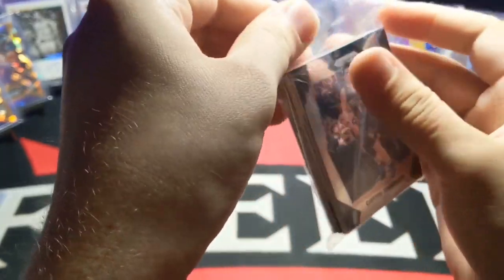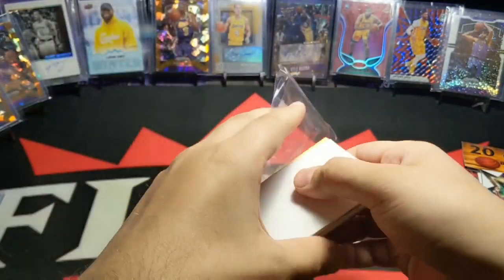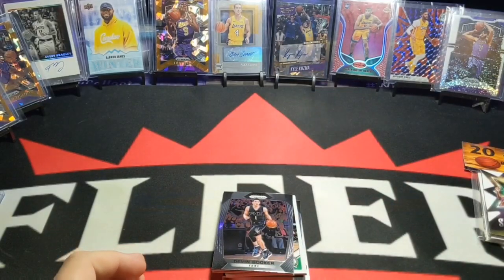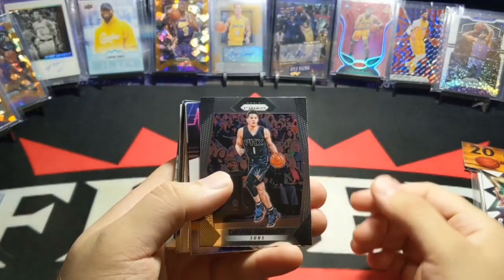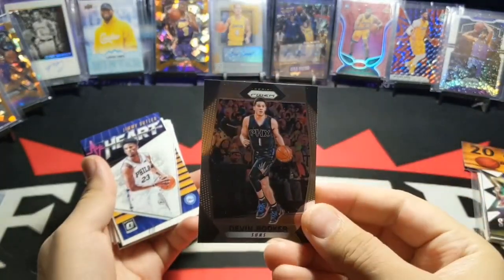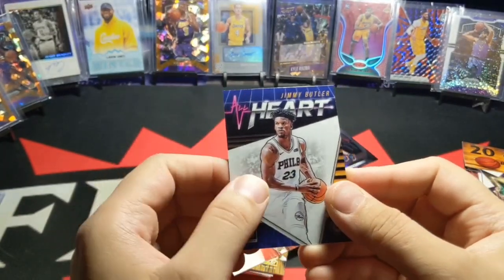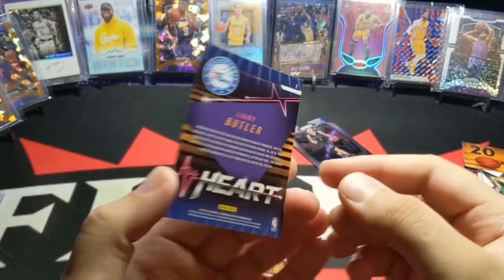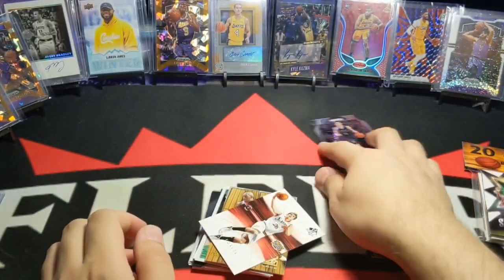I think I lost touch on how to open these — it's been a while, guys. Give me a break. All right, so that is going to be the Devin Booker 17-18 Prism. Next, we got Jimmy Butler — nice — Optic insert. This is the heart insert. It's pretty cool. Jimmy Butler.